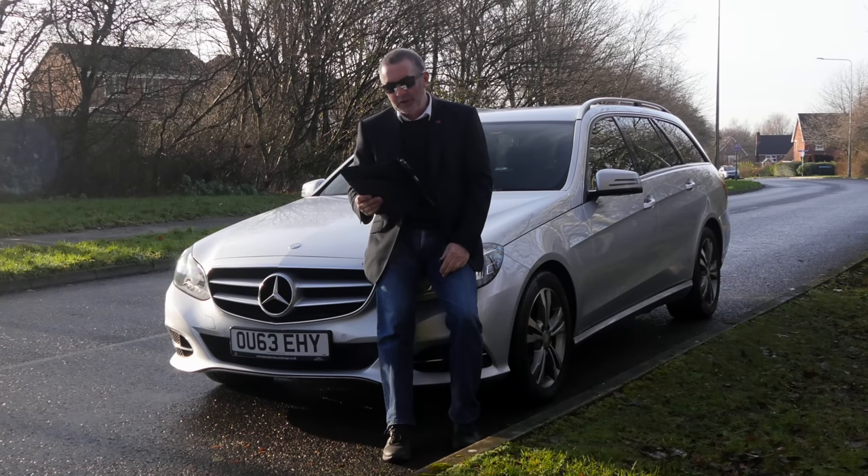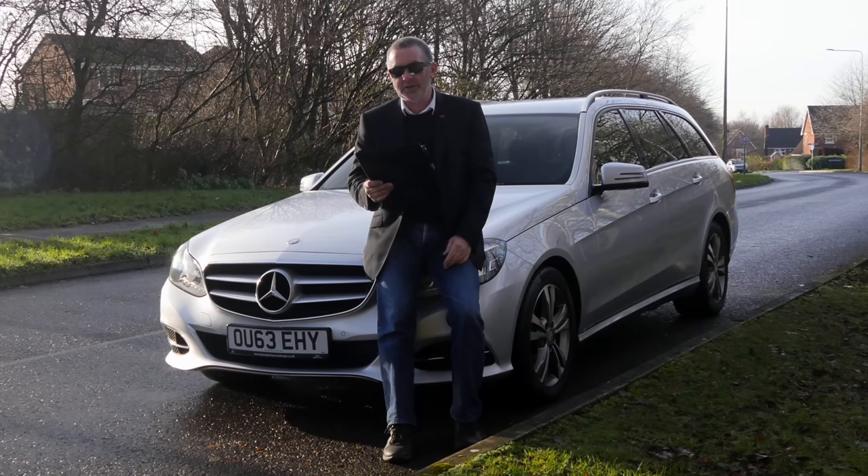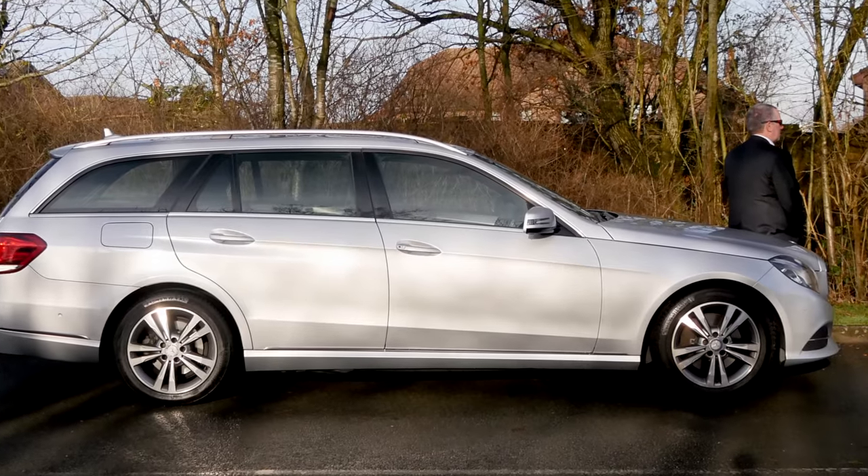New into stock we've got a beautiful car, very clean inside and out. It's a Mercedes-Benz E-Class 2.1 E250 CDI SE 7G Tronic Plus 5 door.